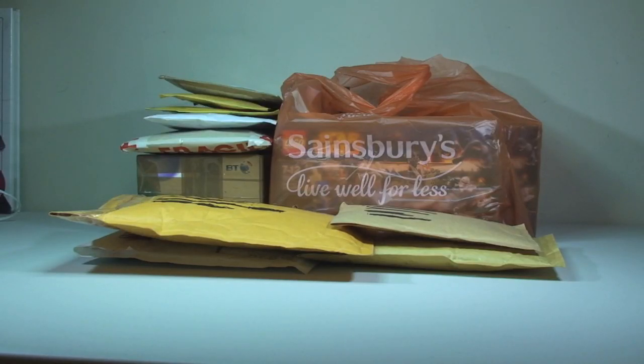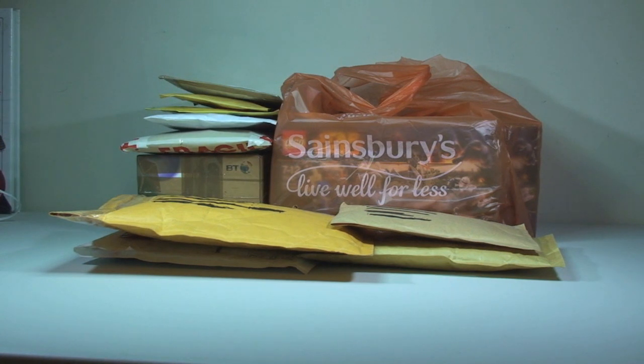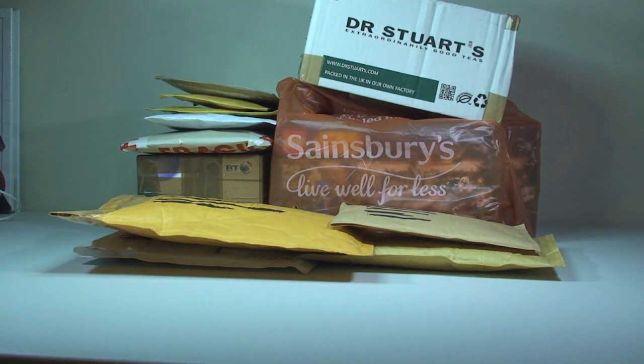Hello YouTube, Destination Lego here and welcome to another Lego haul video. Today we have some purchases from a local supermarket close to me, Sainsbury's. I also have a number of envelopes or Jiffy bags from eBay and/or Bricklink, plus a couple of boxes I believe are from Bricklink as well. So let's get these packages opened up and have a look at what's inside.